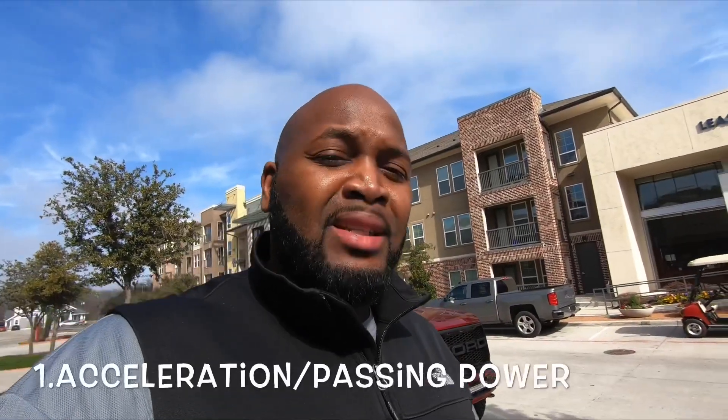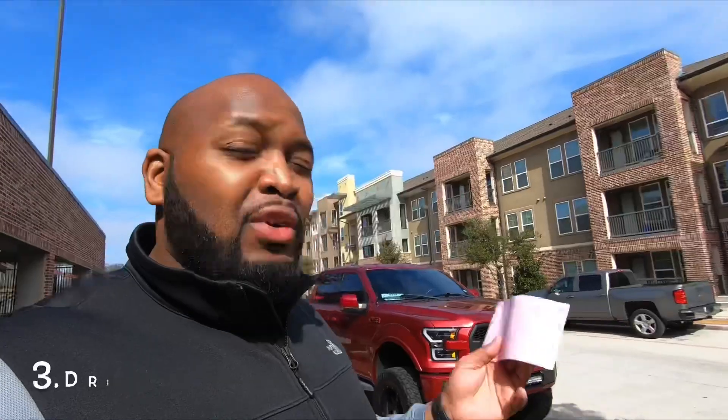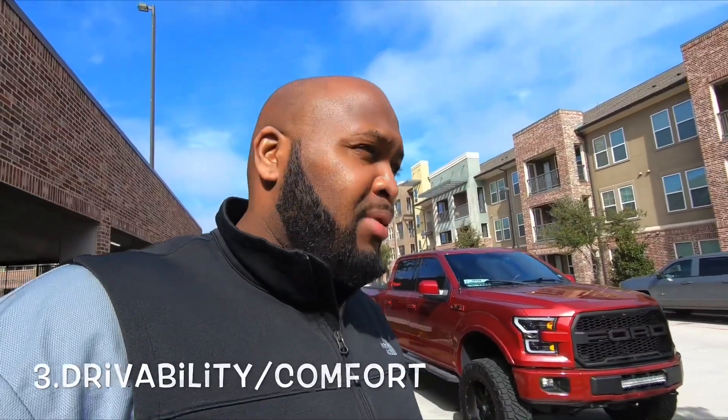So that's how I'm going to classify them. I broke it down into four categories to rate each tune. The categories are: acceleration — basically passing power; speed — overall speed, how fast does it feel; drivability and comfort — which is important; and last but not least, MPG. I'm going to rank them from three to one, three being the best, one being the least.